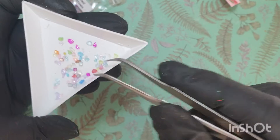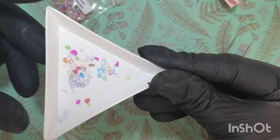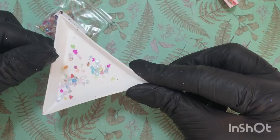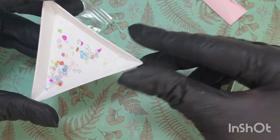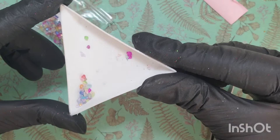If anybody has used these before in a nail design, do comment below on what you did with them because I'd be super interested. I've not ever used anything like this before, so it's definitely a new one for me personally.